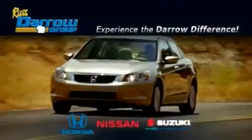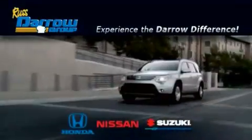Get the Darrow difference today only at Rust Aero Honda Nissan Suzuki. Rust Aero.